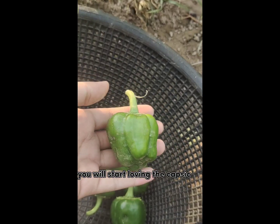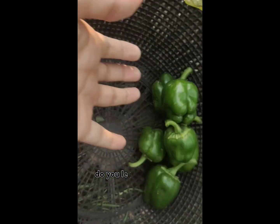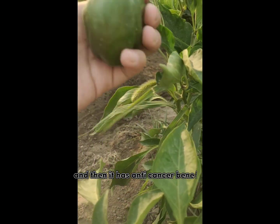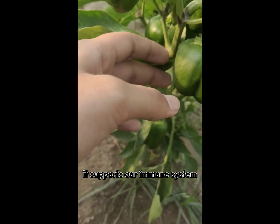The most amazing benefit — you will start loving capsicum! It reverses the signs of aging. Don't you want to be young forever? Leave a comment! It also has anti-cancer benefits, so it helps prevent cancer. How cool is that?